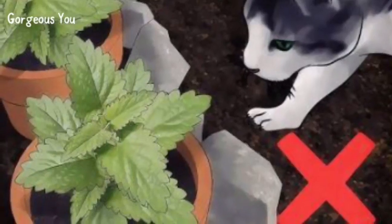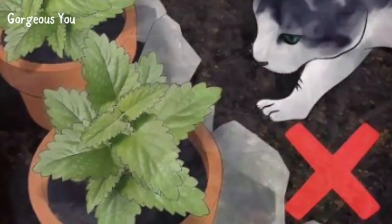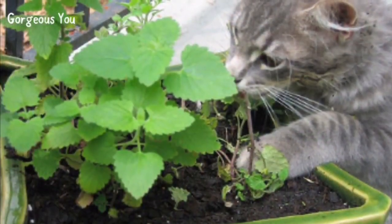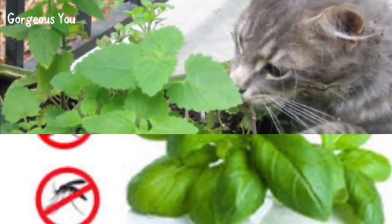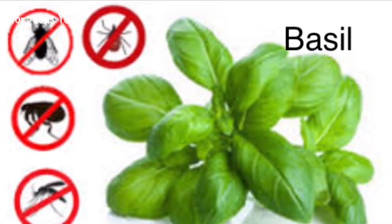Catnip — easy to grow and loved by cats, the catnip plant is a great mosquito repellent. A study even showed that it is 10 times more effective than DEET, an ingredient used in most mosquito repellents. Make sure you are not planting catnip alongside other plants, as your cat might damage others while searching for the catnip.